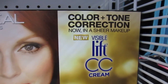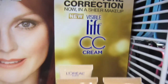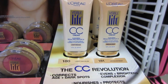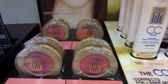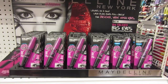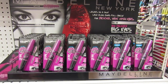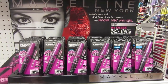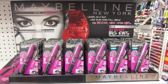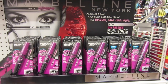I was going to say I have to learn what CC cream is — it's color tone correction. Here's the other one — I've seen this in three places with different displays but they have a lot of this Big Eyes mascara. She was so nice and so helpful. Bed Bath & Beyond, I love you.